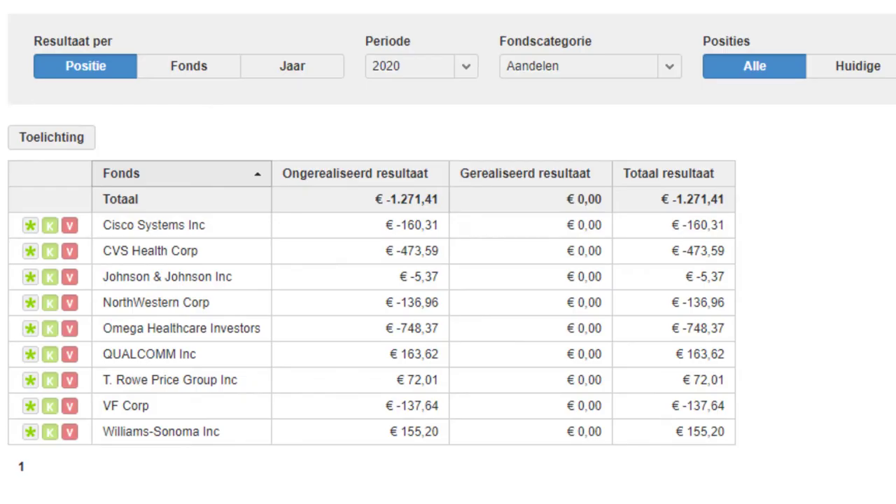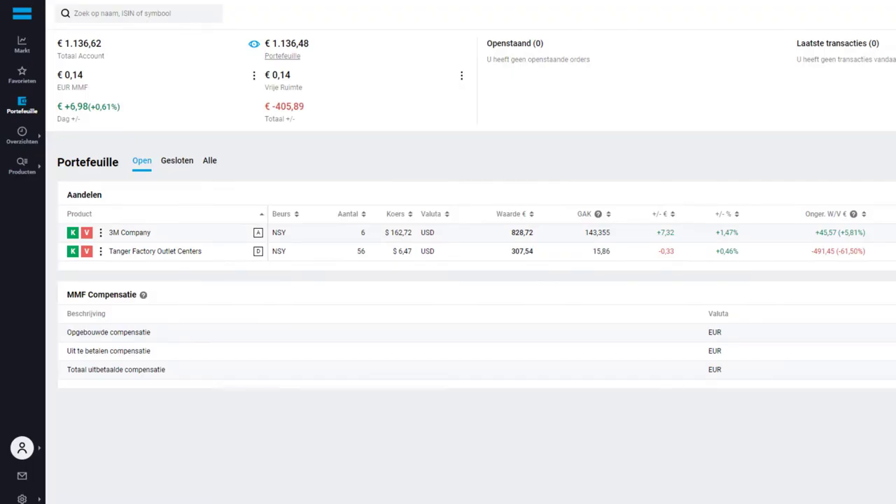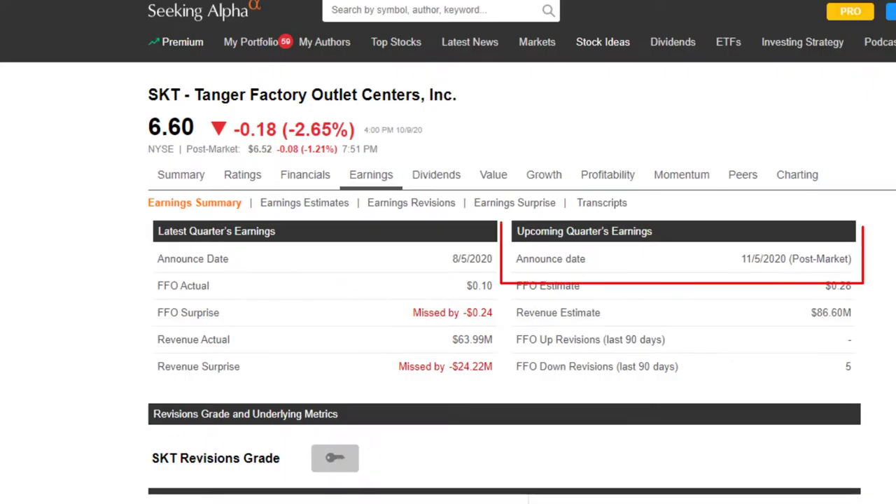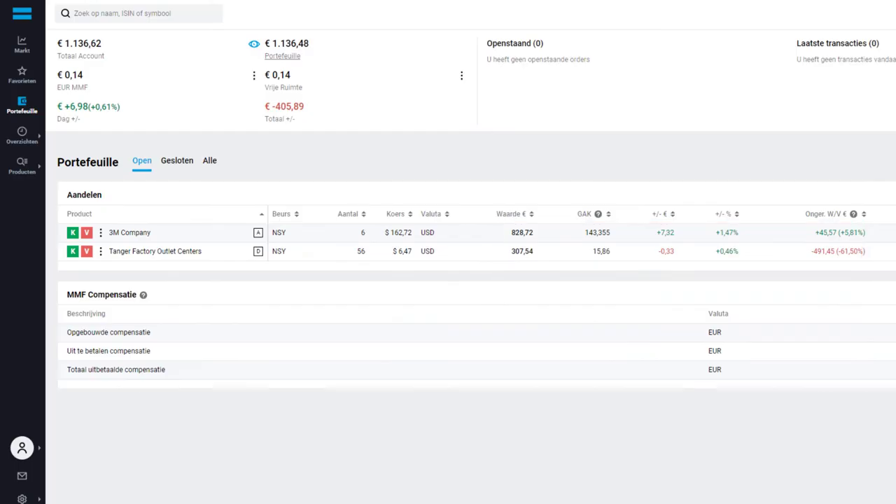Right now BinkBank still holds the majority of my holdings, 9 out of 13. In DeGiro the value stands at 1,136 euro and I have 3M and Tanger Factory Outlets (SKT) in this portfolio. 3M is up about 12% since I purchased it, but SKT is still down significantly and will probably be for a while. I am eagerly awaiting the earnings call for the latter on the 5th of November to see if perhaps the dividend might be reinstated. If they reinstate the dividend I will consider purchasing a few shares to bring my cost basis down.